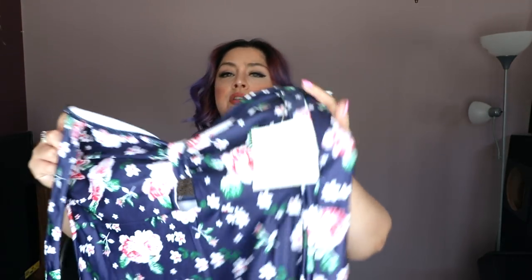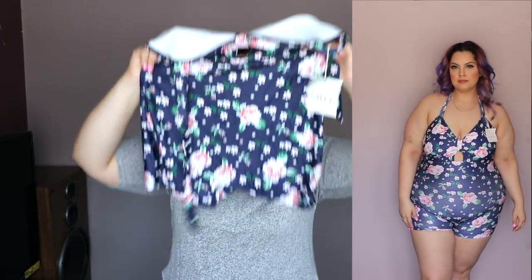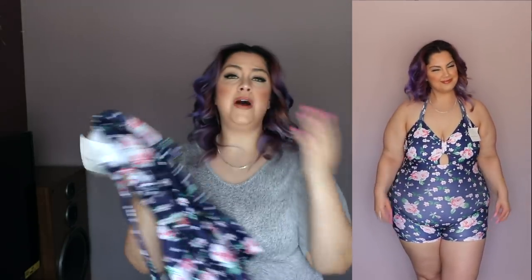This next swimsuit is called the Plus Size Floral Halter One Piece Swimsuit, and I got this one in an extra large. The one-piece sets I got in extra large, and the two-piece sets I got in 2XL, just because my bottom is 2XL. This is what this piece looks like — it's a halter top, so you tie both pieces on top. It is navy blue and has these really cute flowers. It's white from the inside so it's not supposed to be see-through, but the way this stretched on me it definitely was see-through. It has removable pads in the front. I found myself pulling the bottom down a lot because it kept rolling up, and again it's not long enough for my torso.